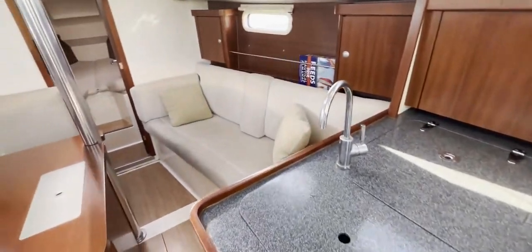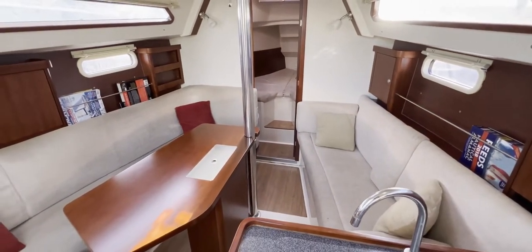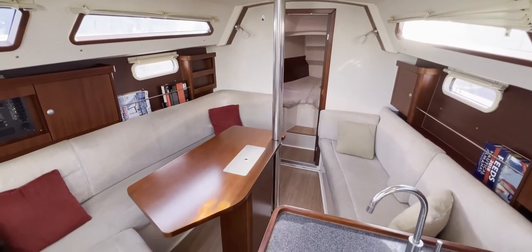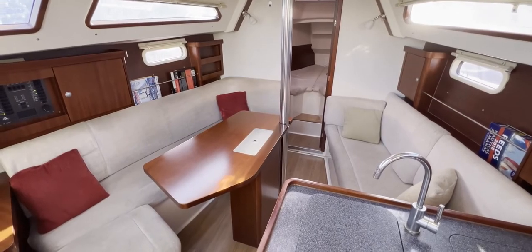This has been Tim from Boatshed boat brokers taking you for a quick tour around the interior of this Hansa 320. Thanks for watching — we hope you've got a really good idea of what this boat is all about. If you'd like any more information, go to boatshedbrighton.com for lots more pictures, videos, and virtual reality. Take care.